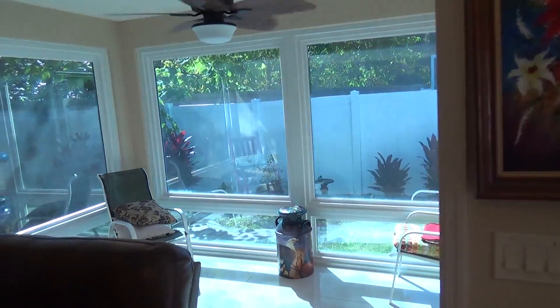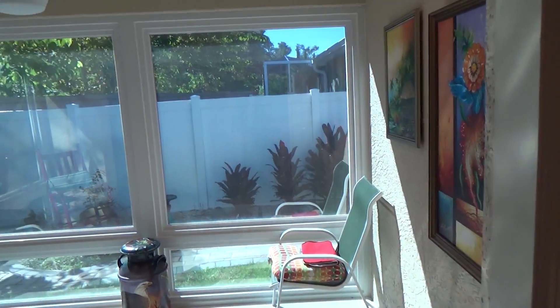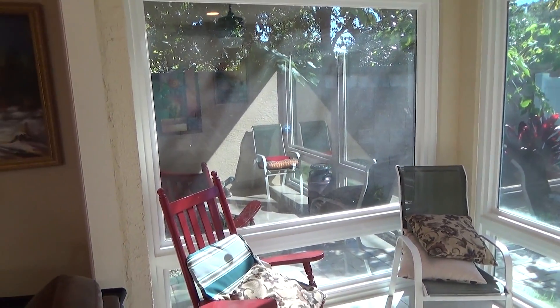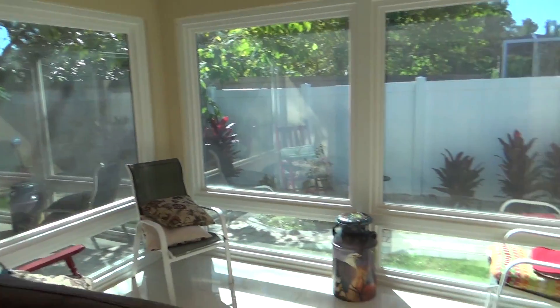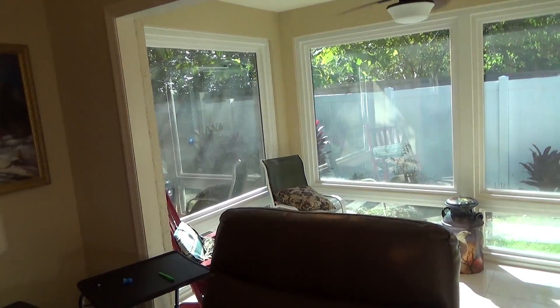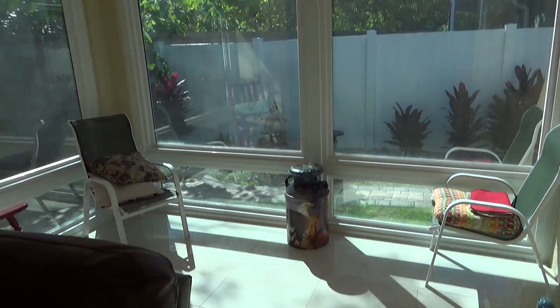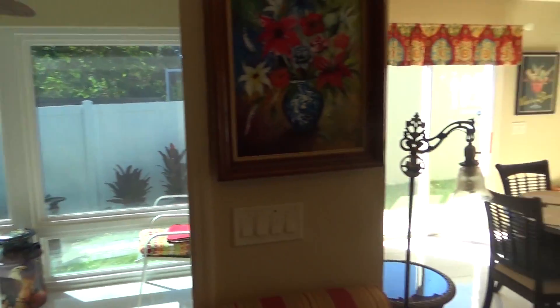This is the enclosed lanai that I was telling you about. Now if you wanted to, you could certainly open it back up and put a screened-in area in here. They did take the sliding glass doors out, so you'd need to put your sliders back in or maybe some French doors. It does have a step down already, and you could turn it back into a screened-in lanai if you'd like.